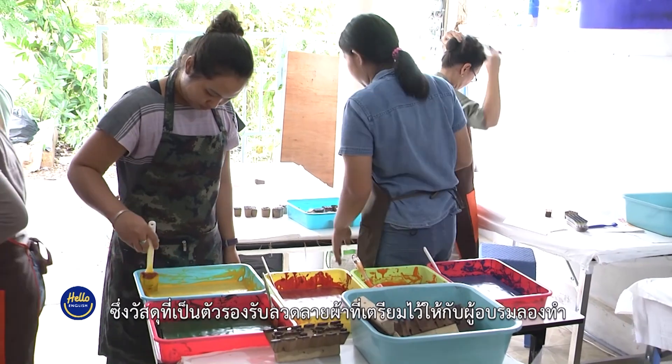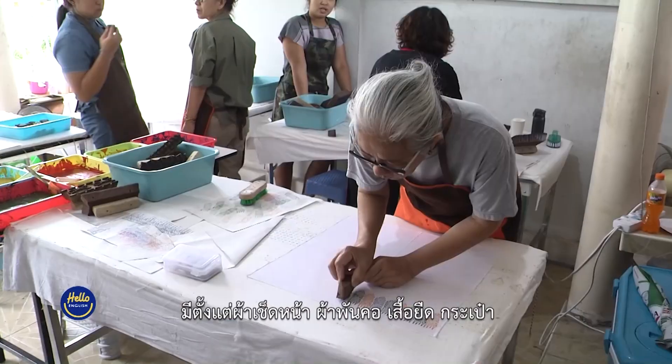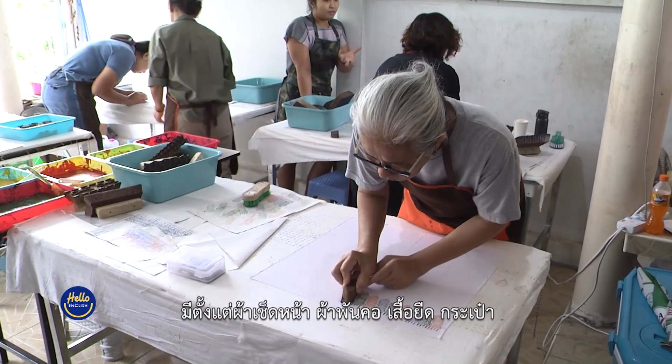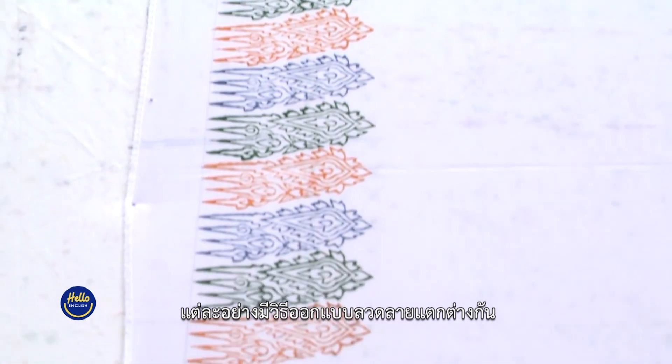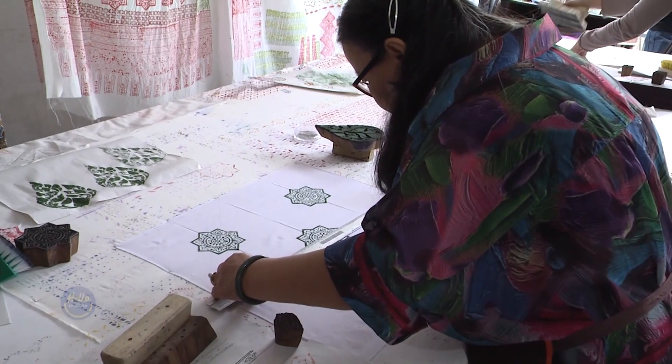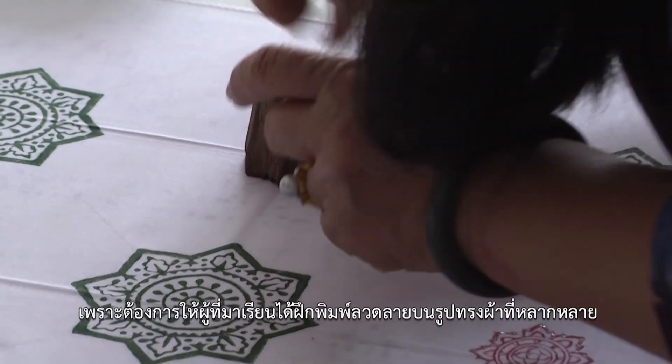The textiles that people who come in for training can print on are handkerchiefs, scarves, t-shirts and bags. The method of designing the pattern is different for each one. We want people to get experience printing on different shapes of cloth.